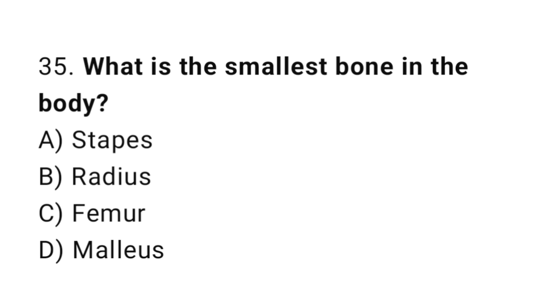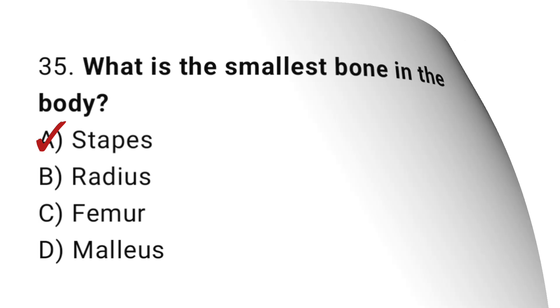Question number 35. What is the smallest bone in the body? The correct answer is A. Stapes.